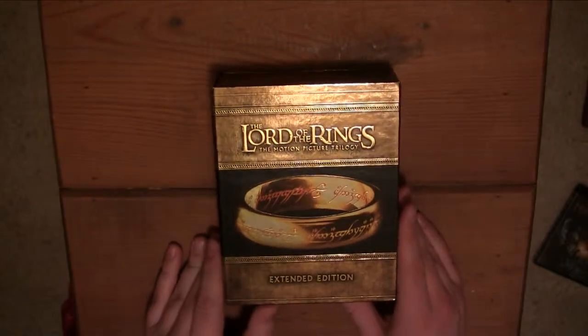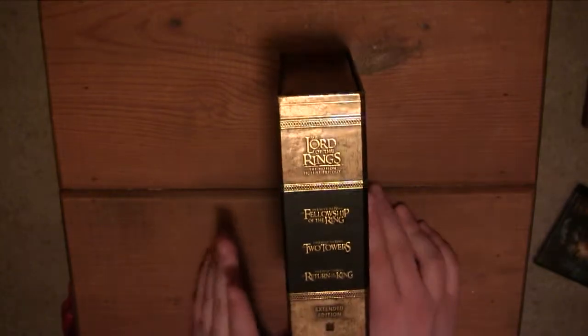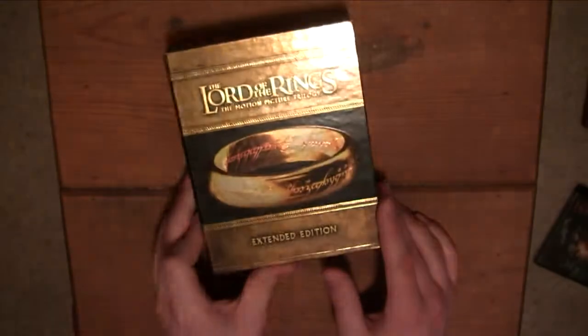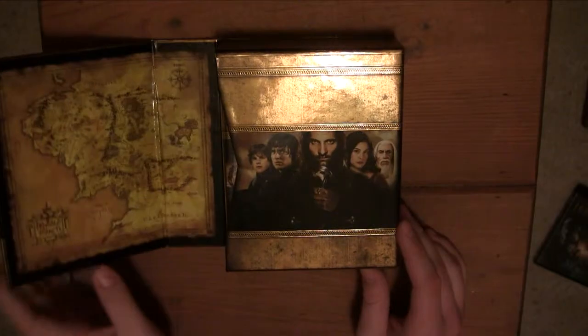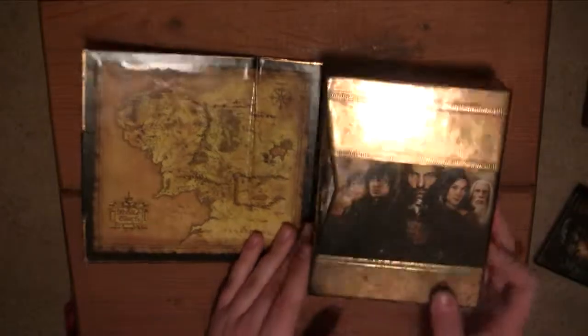Now for the big one — Lord of the Rings. This includes all of the Fellowship of the Ring, the Two Towers, the Return of the King, all extended editions. And of course it also comes with the Appendices of each one and behind-the-scenes discs. So you first open it and you get a nice map of Middle Earth. And then you open this up and it comes out — boom.